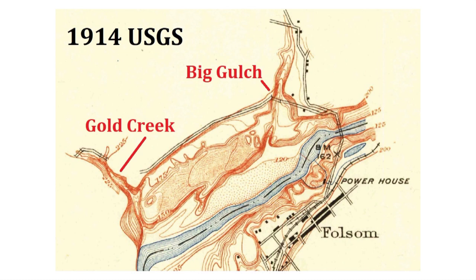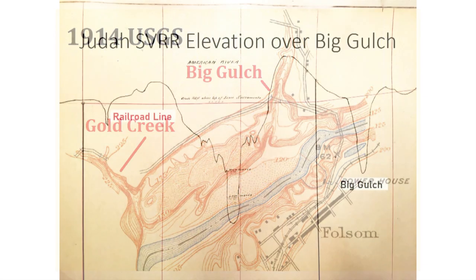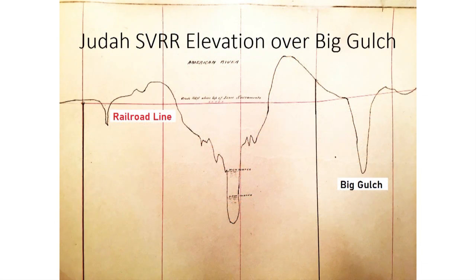This 1914 USGS topographical map illustrates the severe slopes on either side of Hinkle Creek. The map also indicates a bridge across the Big Gulch area. There was a similar bridge over Gold Creek, Orangevale Avenue today. The road indicated in the uncompleted map was the original roadbed for the California Central Railroad that ran from Folsom up to Lincoln, California. Theodore Judah mapped the route of the first railroad. The plan was to run the Sacramento Valley Railroad from Sacramento to Negro Bar over the American River and up to the gold fields on the Yuba River. This section of his original map shows how deep Big Gulch was relative to the railroad grade, which would necessitate a bridge to get across it.